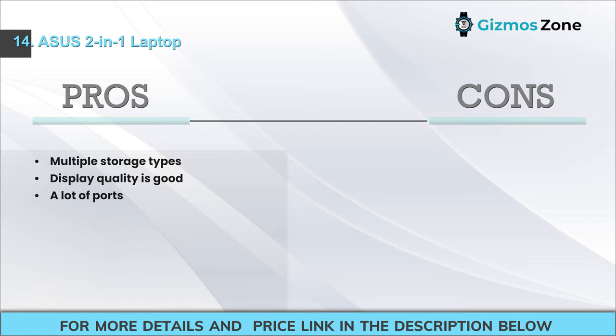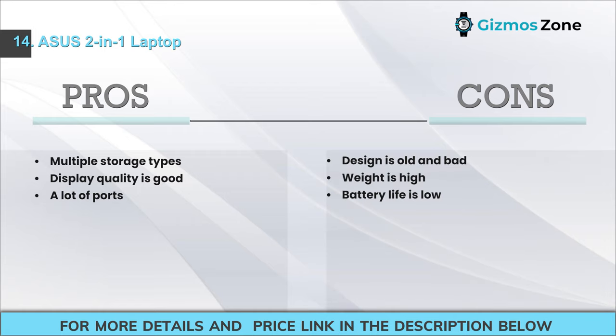Pros: Multiple storage types; good display quality; many ports. Cons: Design is old and unappealing; weight is high; battery life is low.